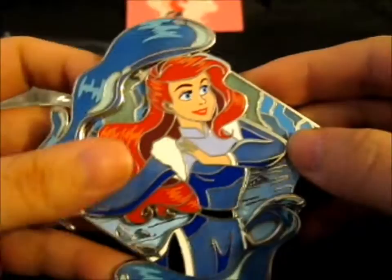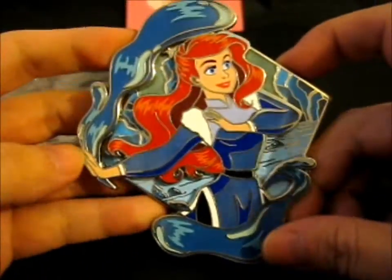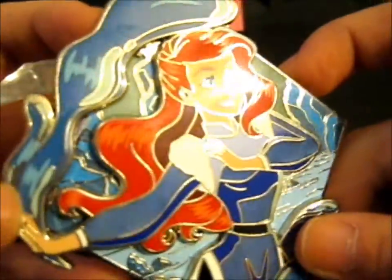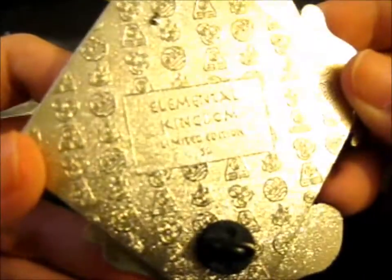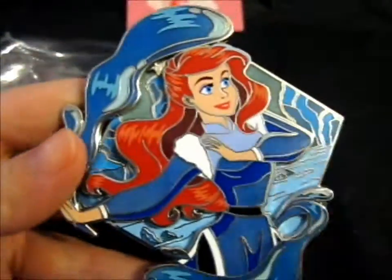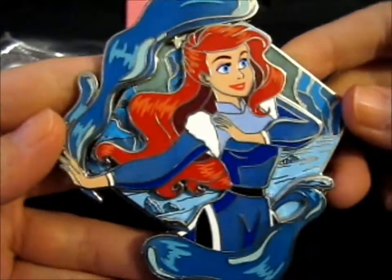I can't remember — I think this was a B grade. But it is awesome. So pretty. Elemental Kingdom limited edition 50 — so there are only 50 of these. This is absolutely stunning.